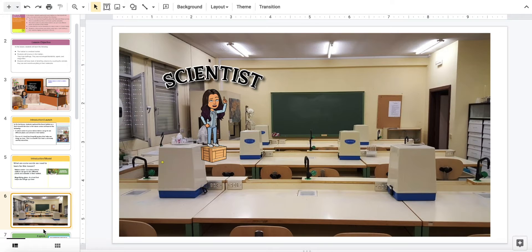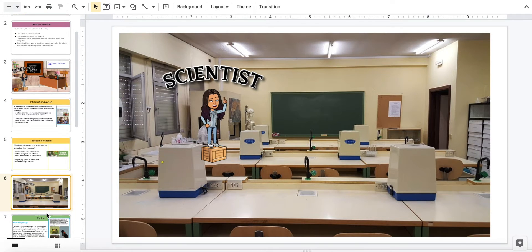Okay, science explorers, we are going to learn more about what is the nature center, and also we're going to explore and investigate some questions on the nature center. Let's watch this video.